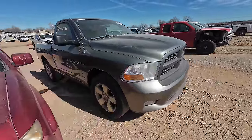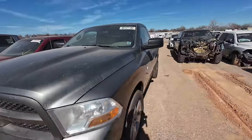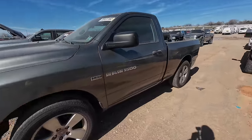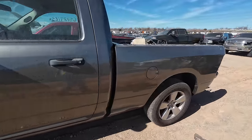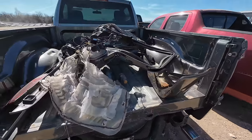Here's a nice little Ram with a single cab. I like these — you just don't see these anymore, you know. Everybody's got those mega cabs, quad cabs, crew cabs — bring your whole family and your extended family along cabs.